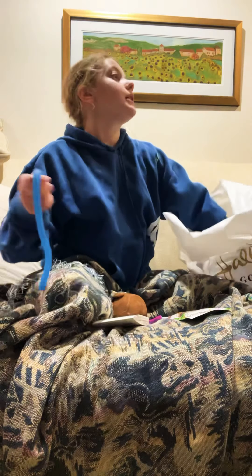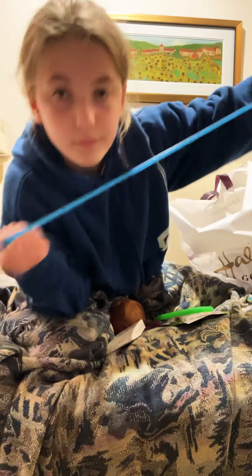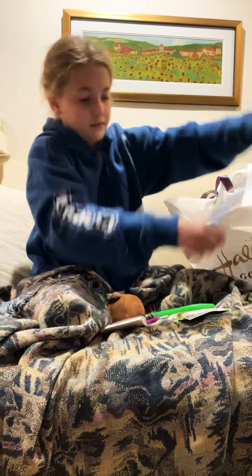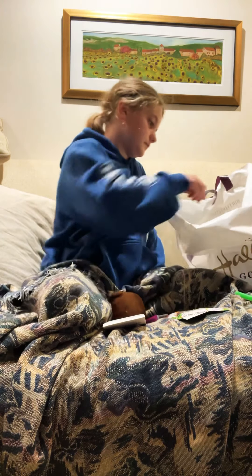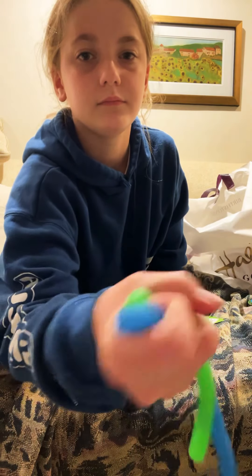I have a monkey noodle. I also have a purple one, but I don't know where it went. Here it is — matches the hoodie. Here's the green one, and the purple one does the same thing. They're really squishy and stretchy.